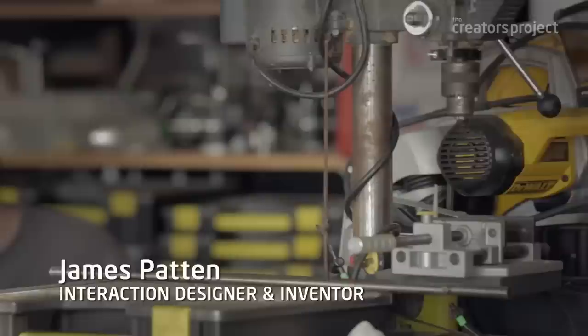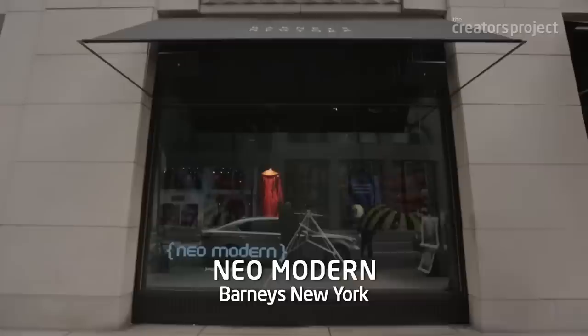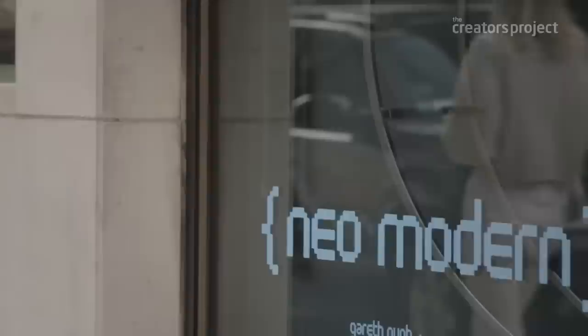I'm James Patton. I'm an interaction designer and inventor, and I'm working to bring our experiences with computers out of the digital world and into the physical world. The goal is to create a new experience, something that no one's ever seen before. And one way to do that is to do some engineering to make new kinds of experiences possible. And that's one of my favorite techniques.